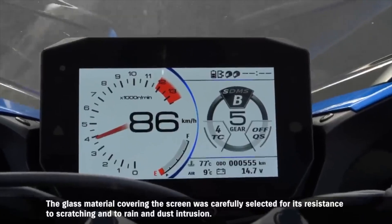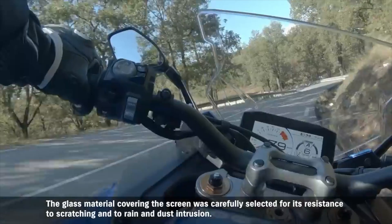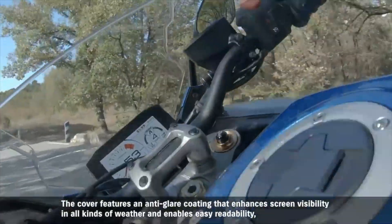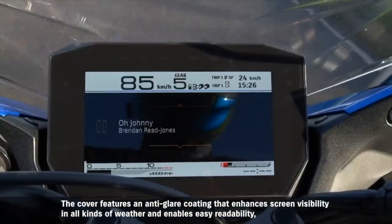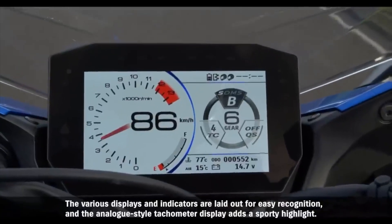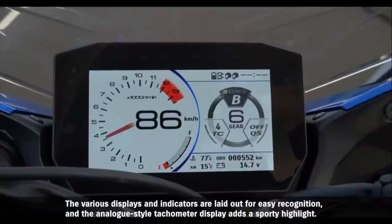The glass material covering the screen was carefully selected for its resistance to scratching and terrain and dust intrusion. The cover features an anti-glare coating that enhances screen visibility in all kinds of weather and enables easy readability even when exposed to direct sunlight.